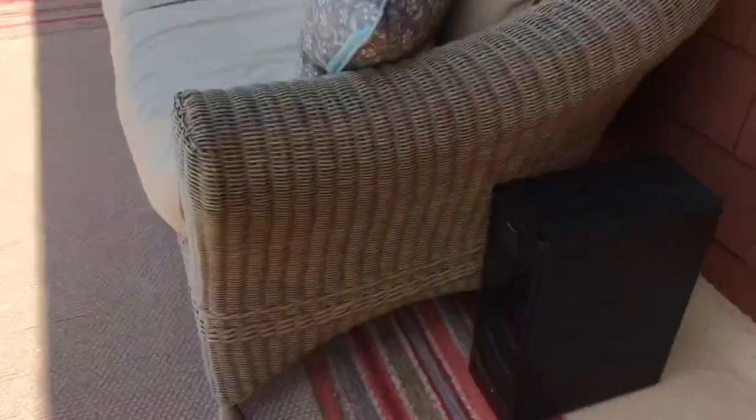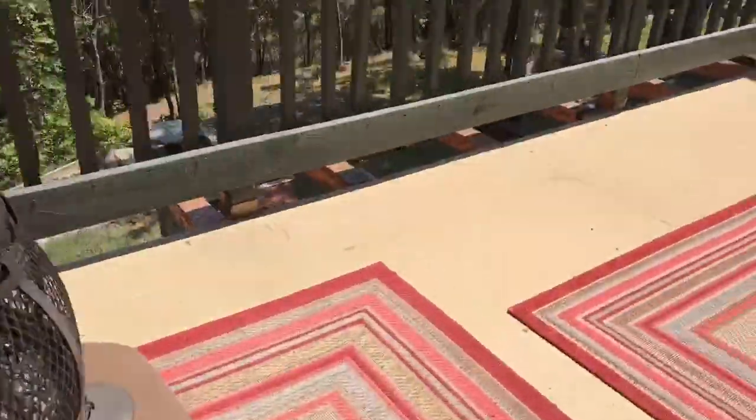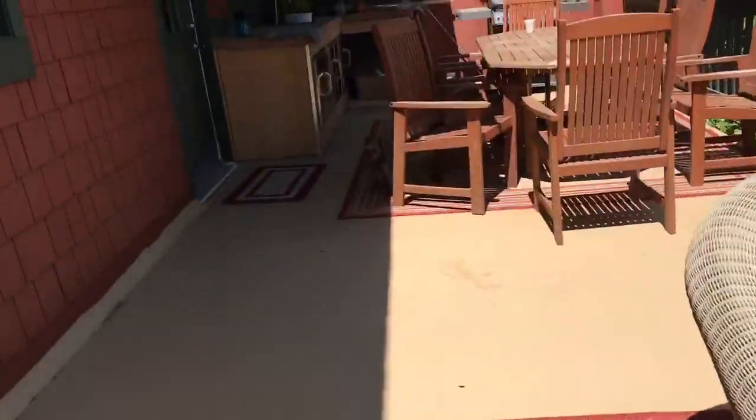We mostly sit out here, and there's also the fire pit. These are all the boxes and the wood — my dad really likes making fires. Come on, Cali!